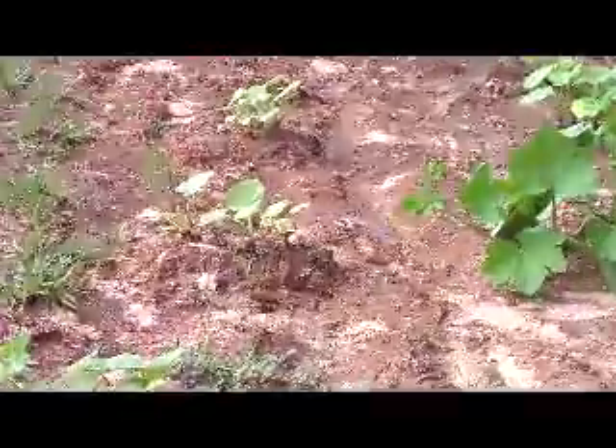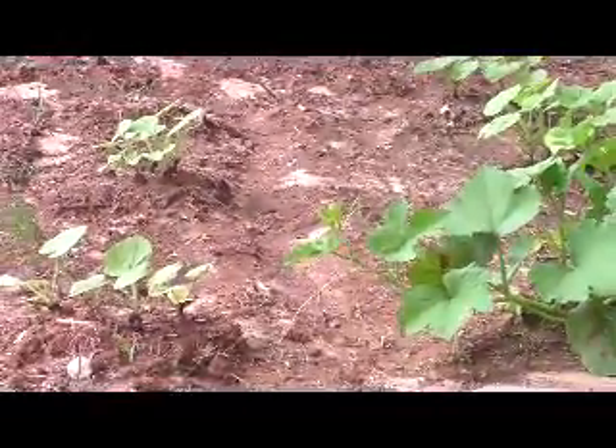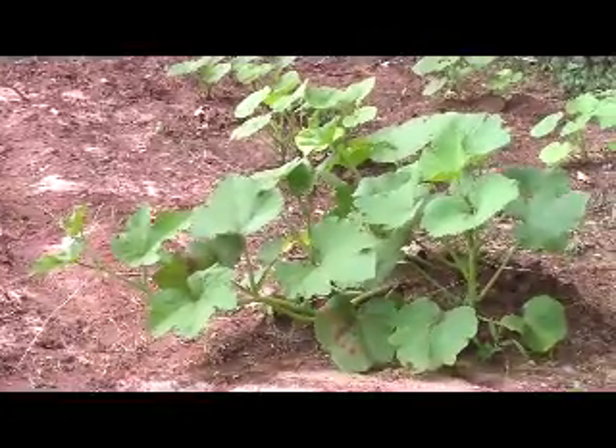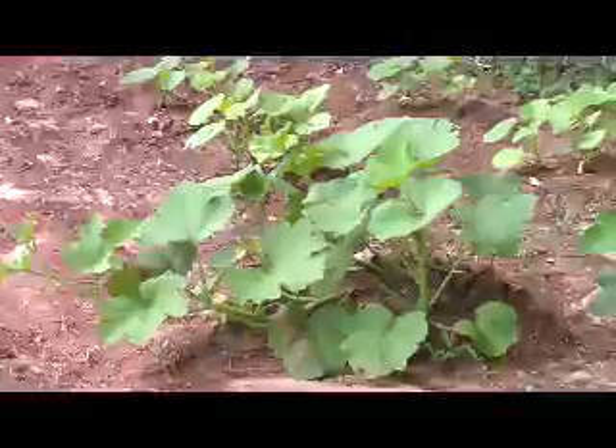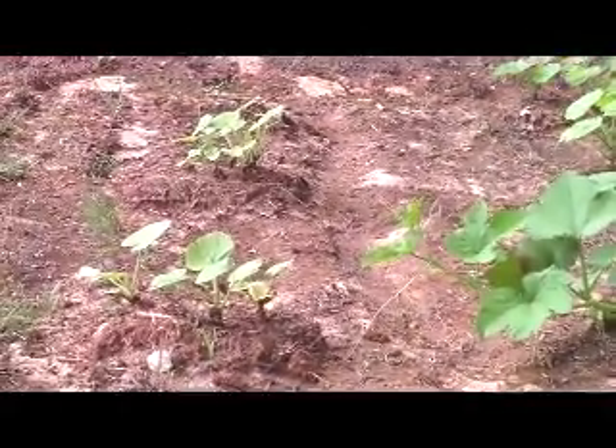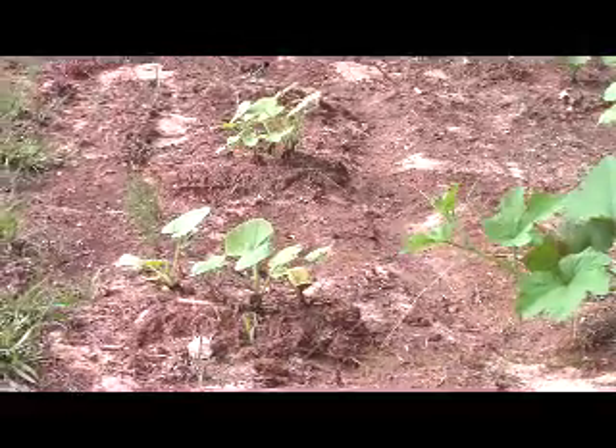The difference between this pumpkin plant right here that has the mixture of the worm castings and soil versus no worm castings at all — just the soil that is depleted with nutrients.